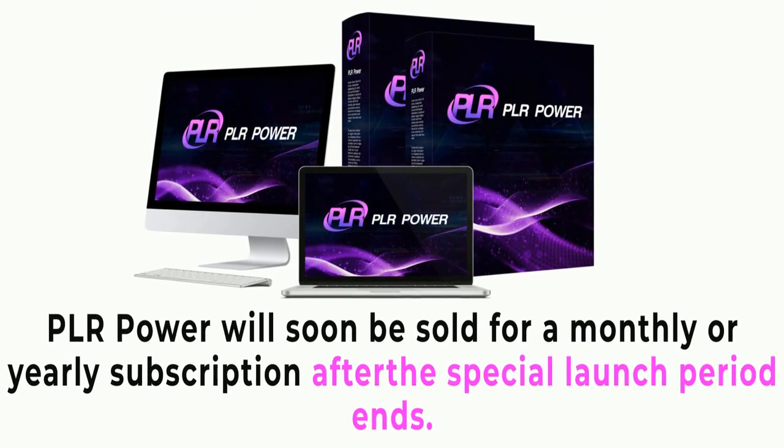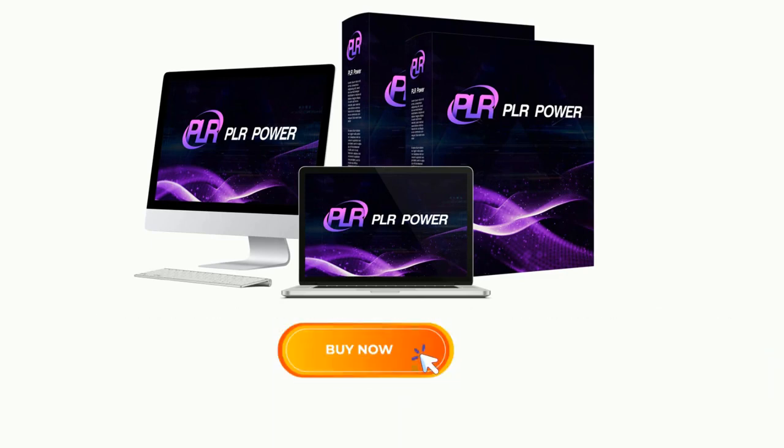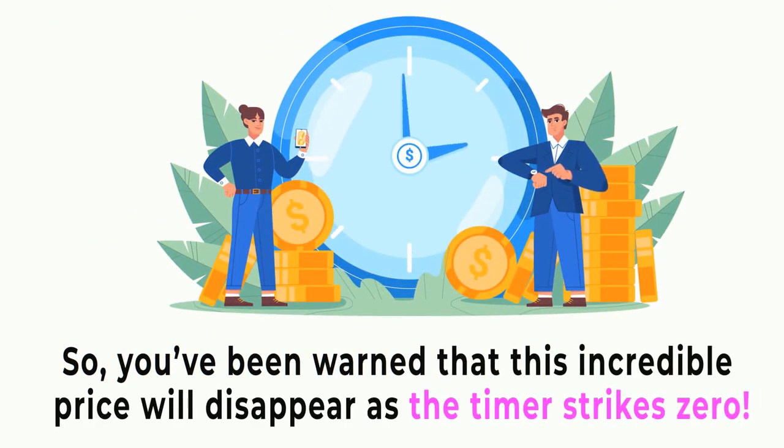Here's fair warning: PLR Power will soon be sold for a monthly or yearly subscription after the special launch period ends. If you buy now, you can access it for a one-time-only low price today. This incredible price will disappear as the timer strikes zero. Click the button below this video to get PLR Power for the lowest price. Good luck — we'll see you inside.